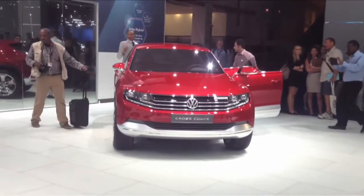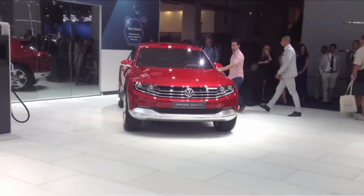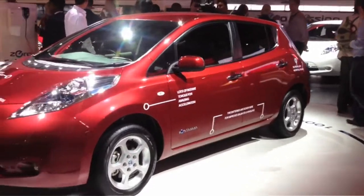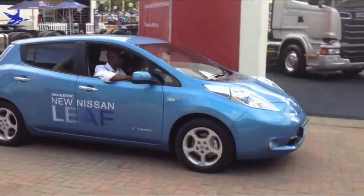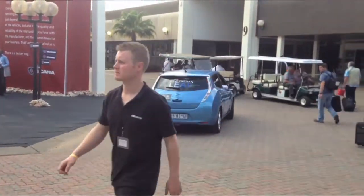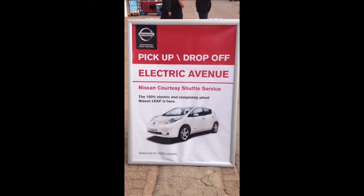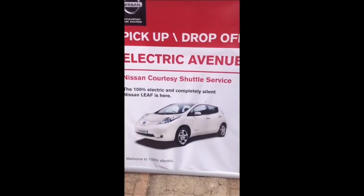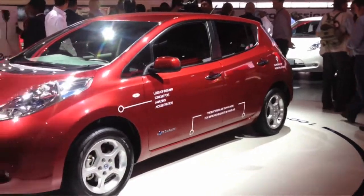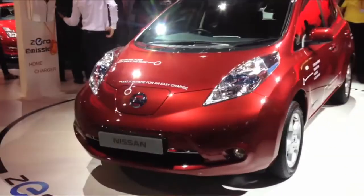The Cross Coupe is powered by two electric motors and a turbocharged petrol engine, and has a staggeringly low fuel consumption of just 1.8 litres per 100 km. Of course, Nissan's claim to fame is that it was the first manufacturer to mass-produce an EV. The Leaf was officially launched to the South African market at the show, with a couple of the completely silent cars shuttling show visitors about from hall to hall, using the hooter a lot to warn pedestrians. It comes with a price tag of R446,000, but its running cost is around 80% less than a car that runs on fuel.